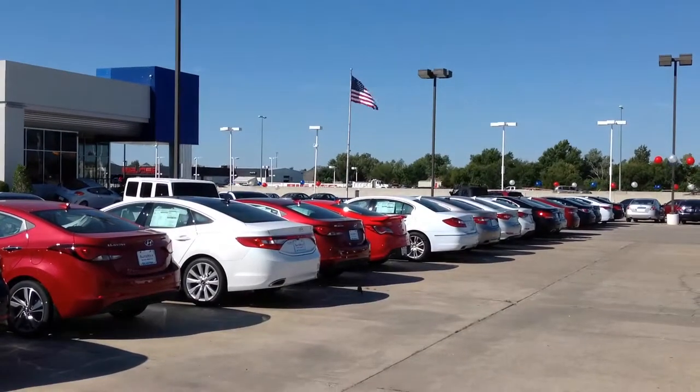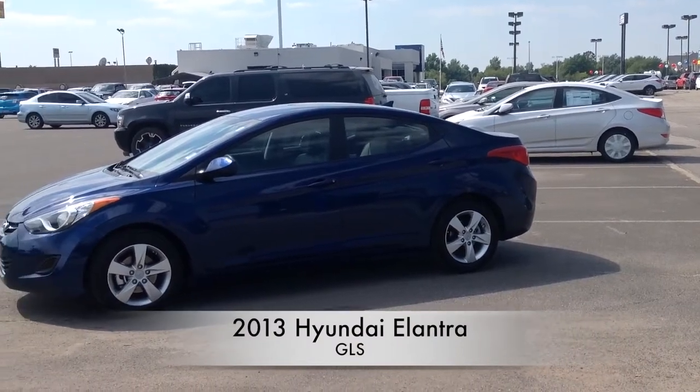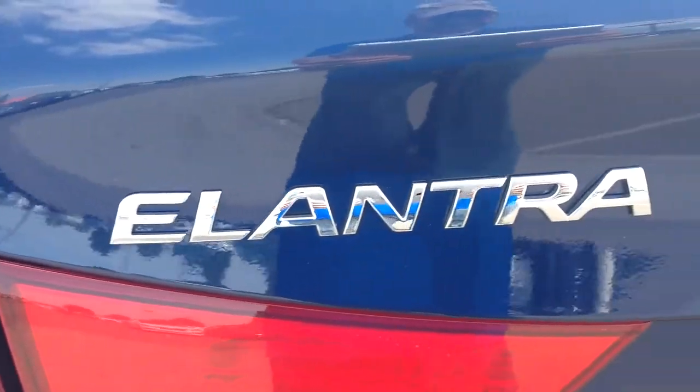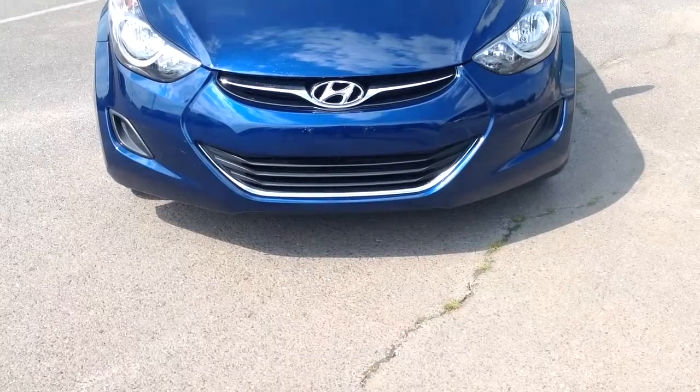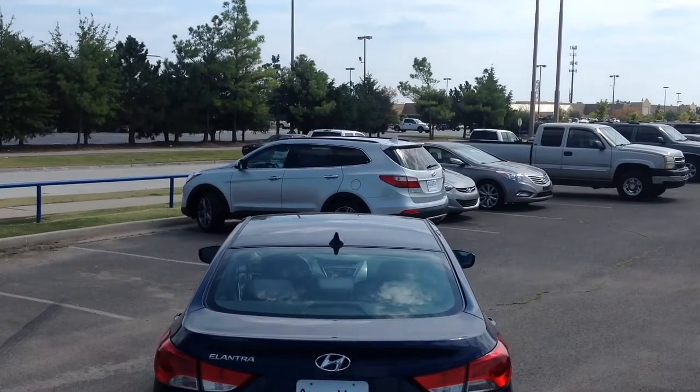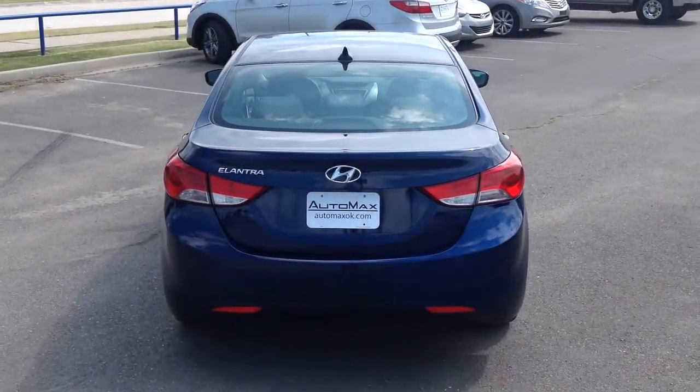Here's another used car special from Automax Hyundai of Norman. It's a 2013 Hyundai Elantra GLS with only 37,000 miles and still a certified Hyundai vehicle. This Carfax one-owner was recently marked down over $4,000 online and is in excellent condition.